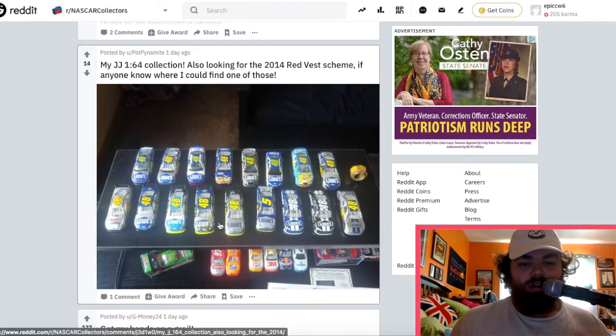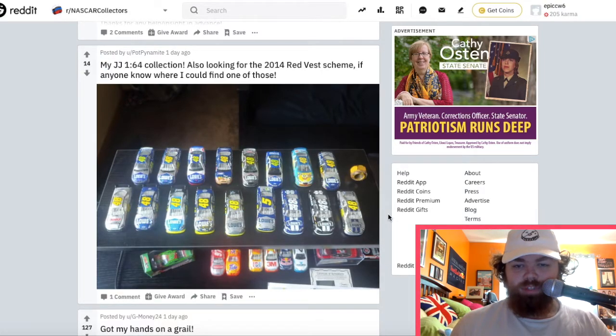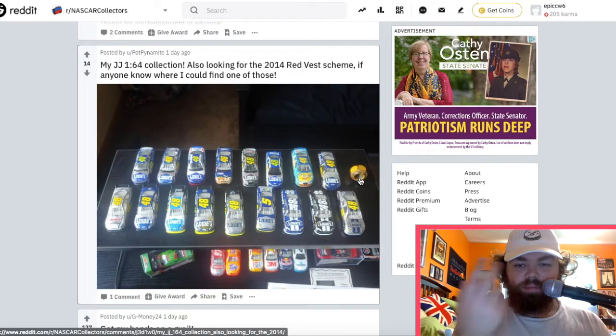Interesting photography here. A bunch of Jimmie Johnson cars — that's quite cool though. That little lug nut — you get those at the track all the time. You get the lug nut if you get to go onto the track; there's like a little bucket you can just take one from.